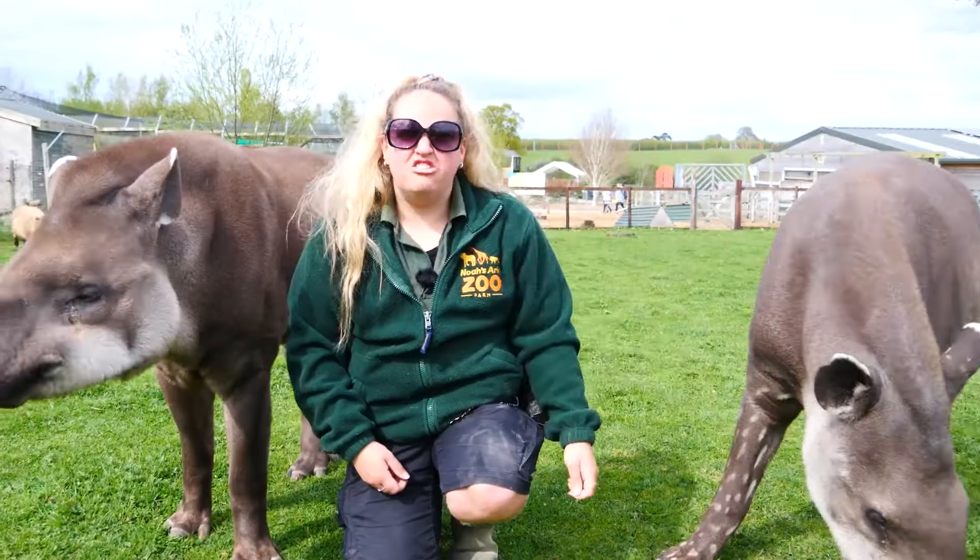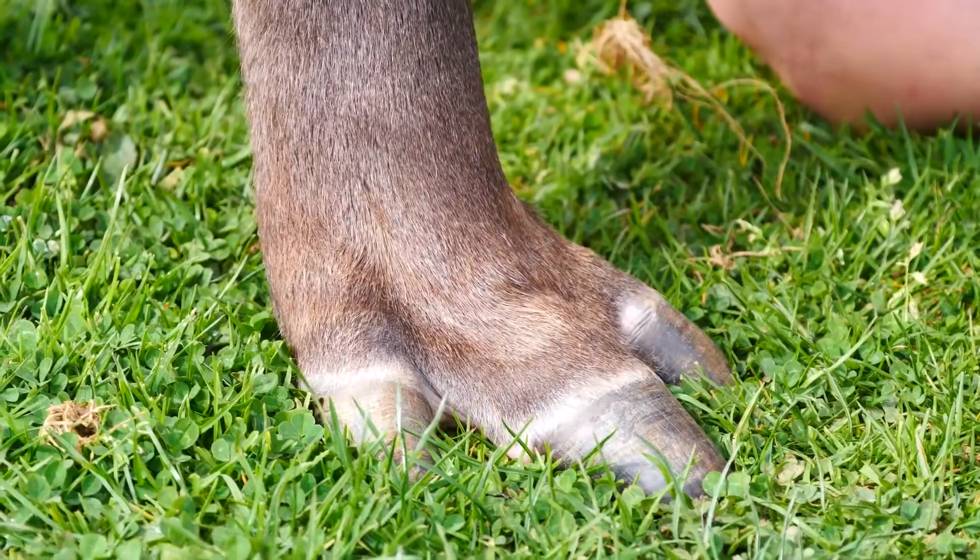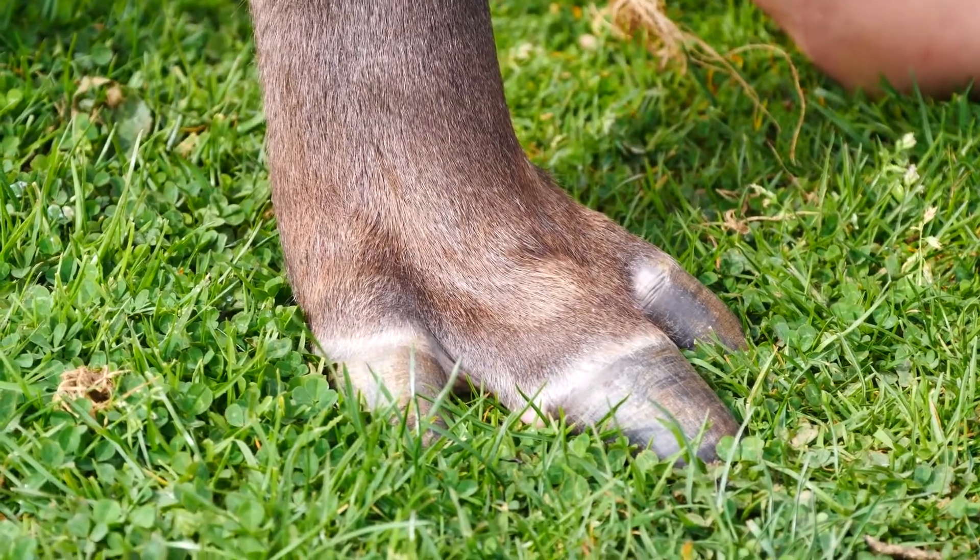And then we've got our lovely female here and this is Tara, and again she's also in her early 20s as well. Tapirs are classed as odd-toed ungulates, which